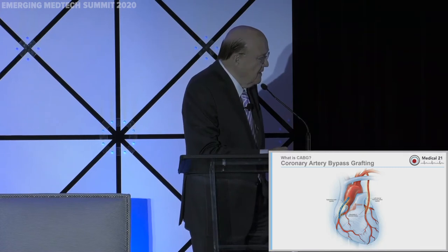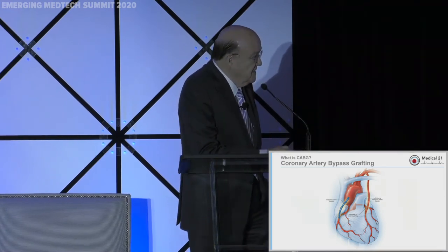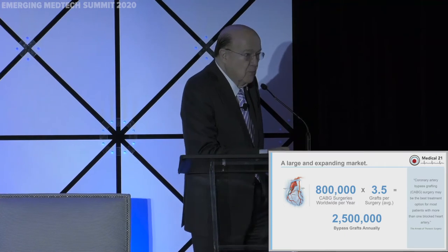In about 95% of cases, we go to the chest, near the nipple, and take the internal mammary artery and go around another blockage on the LAD — also known as the Widowmaker. That procedure is performed approximately 800,000 to a million times per year on a worldwide basis.